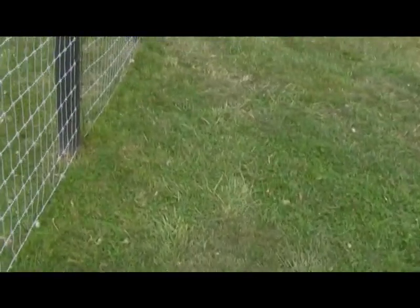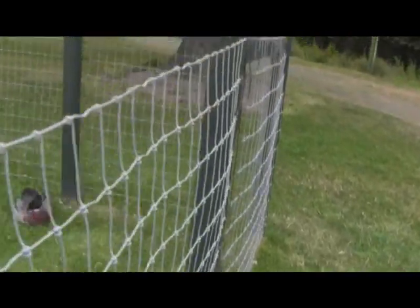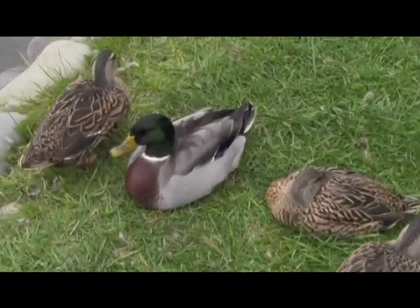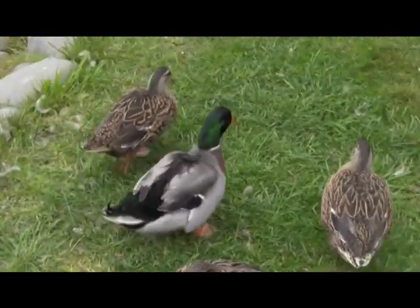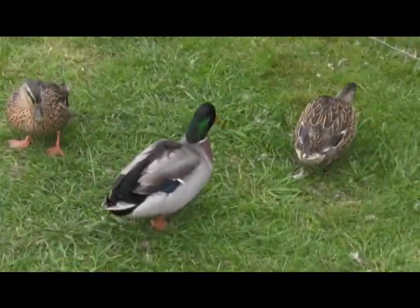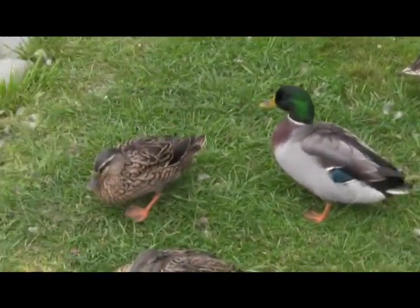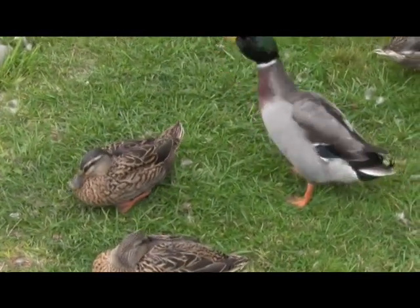They're very timid so you have to be really careful. Here we go — surprise! There he is. Yes, this is the rare mallard duck, never before seen in captivity. As usual, the females are more noisy though.